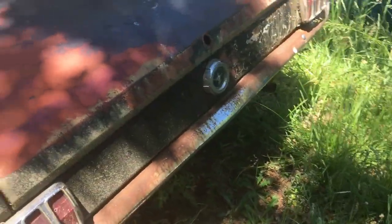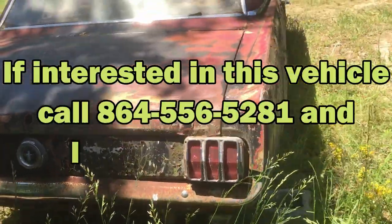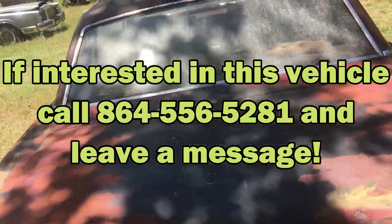I'll see if I can open the hood, get a VIN number or tag number off the fender or something. She's a little rough, but there are lots of parts available for this thing.